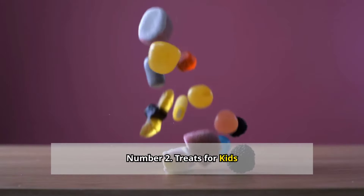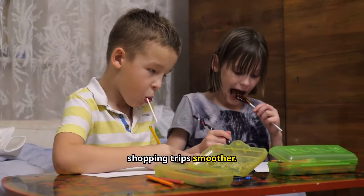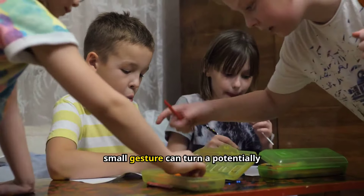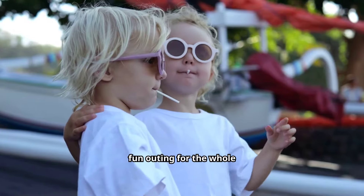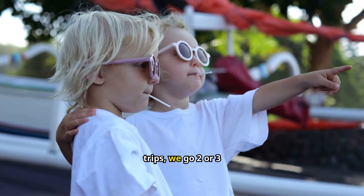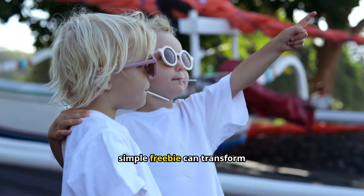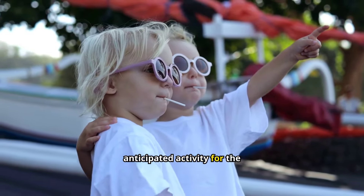Number two: treats for kids. Got kids in tow? Here's a tip that'll make your shopping trips smoother. Many stores, like Trader Joe's, hand out free lollipops and coloring sheets to children. This small gesture can turn a potentially stressful errand into a fun outing for the whole family. My own kids absolutely love our Trader Joe's trips — we go two or three times a week, and they always look forward to their free sucker and coloring sheet.